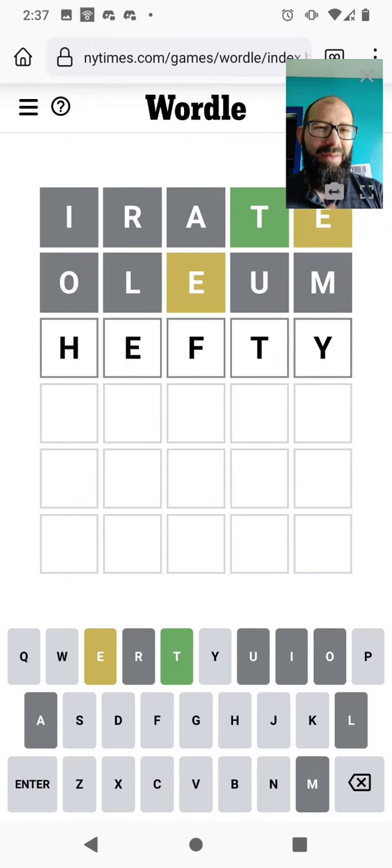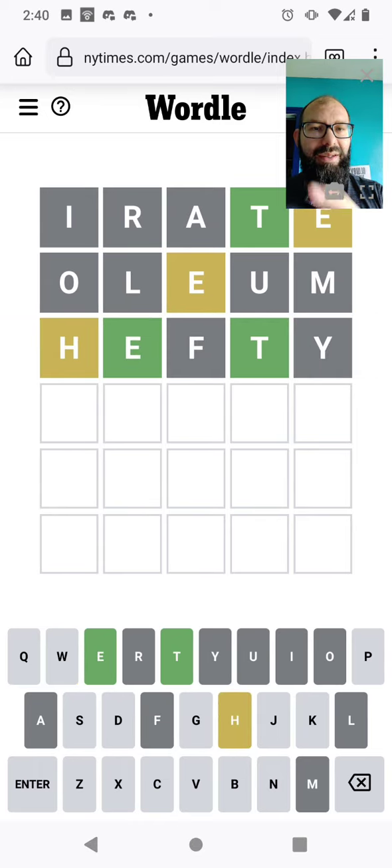I don't know if we went with something like hefty — it's got the Y at the end. That checks where the E is, really where I think it is. And we've got an H in there too. So yeah, the E is where I thought it would be. The H is there. No Y.